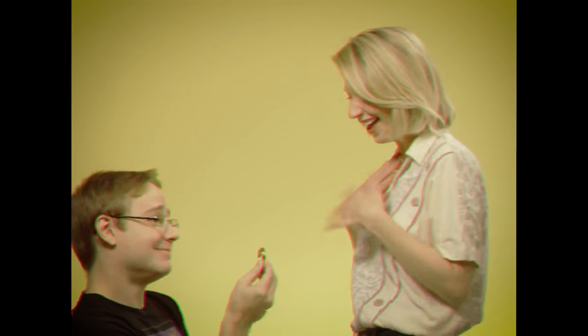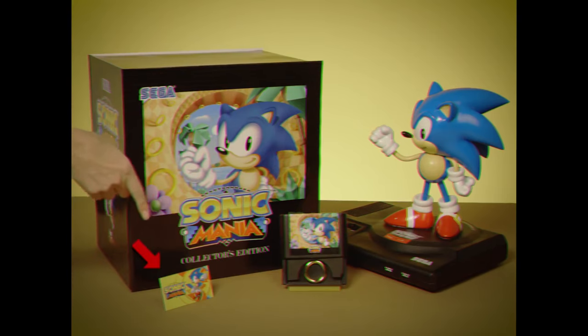It even comes with a gold ring for that special someone in your life. She said yes! Congrats, you two. But wait, it comes with a game, too.